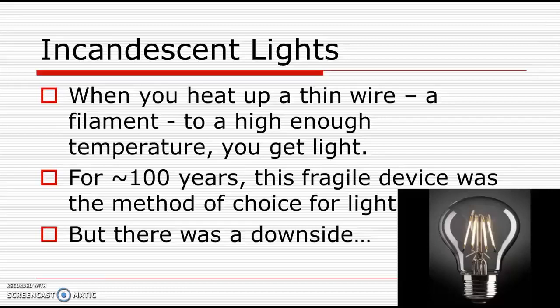To understand how useful it was, you had to realize that prior to the electric light bulb, the most common way to produce light was an oil lantern. And this was messy, it polluted, and it had great risk of fire. The light bulb was so important an idea that it became the symbol for a good idea.